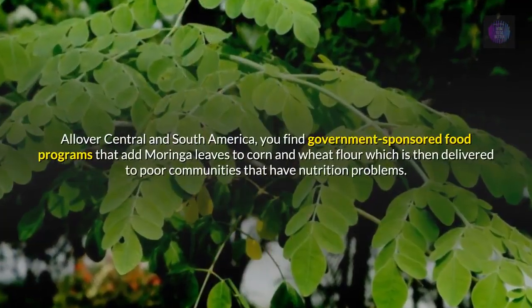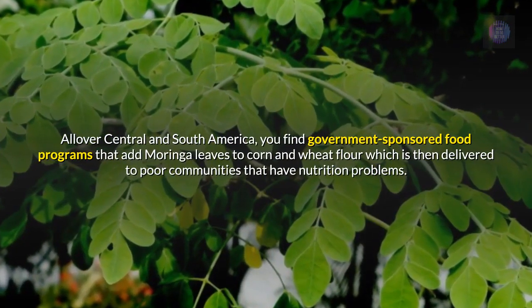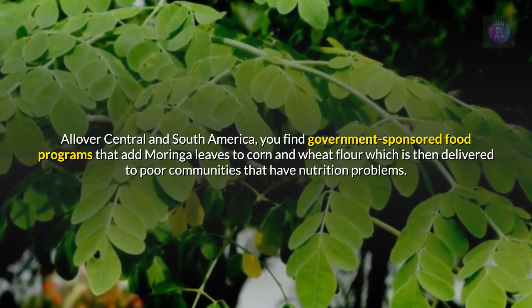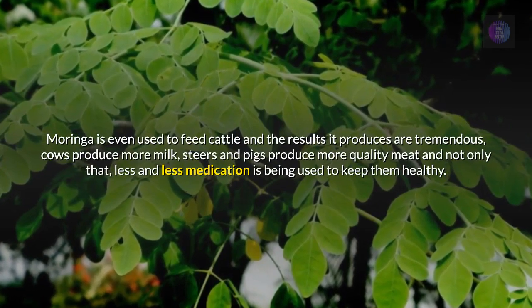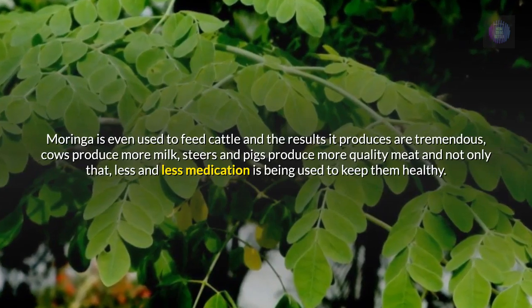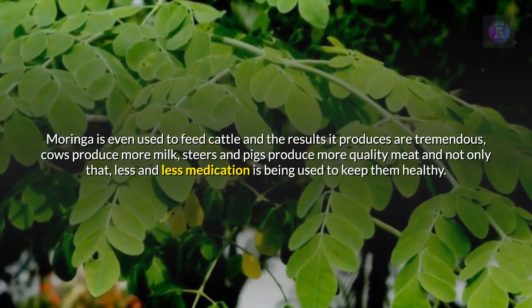All over Central and South America, you find government sponsored food programs that add Moringa leaves to corn and wheat flour which is then delivered to poor communities that have nutrition problems. Moringa is even used to feed cattle and the results it produces are tremendous — cows produce more milk, steers and pigs produce more quality meat, and not only that, less and less medication is being used to keep them healthy.